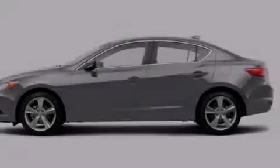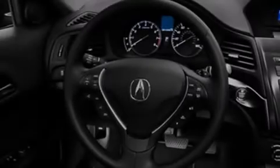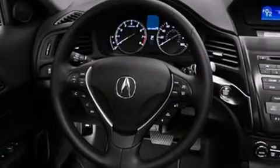With an EPA estimated rating of 35 miles per gallon on the highway, its fuel efficiency will save you time and money.